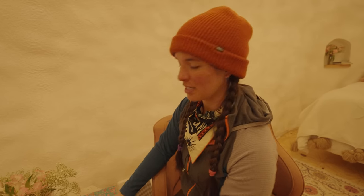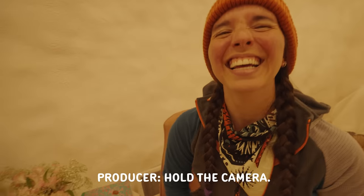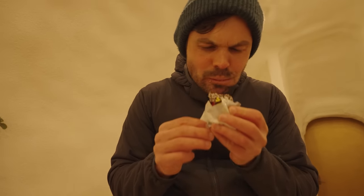Sticking with our potato themed stuff, we have an Idaho Spud candy bar. Do you want to try it? Do you actually want to eat this? — Very sweet. Very sweet.